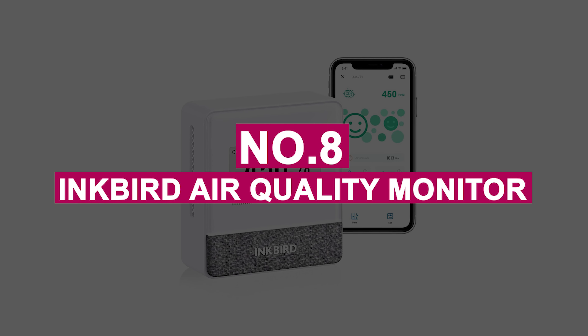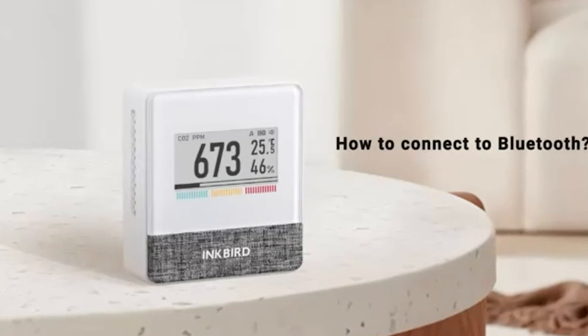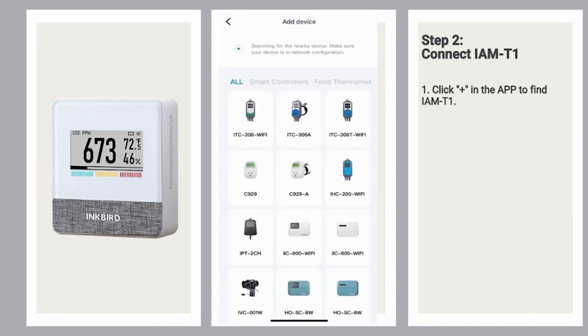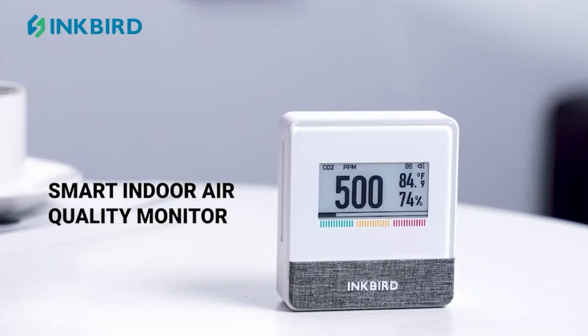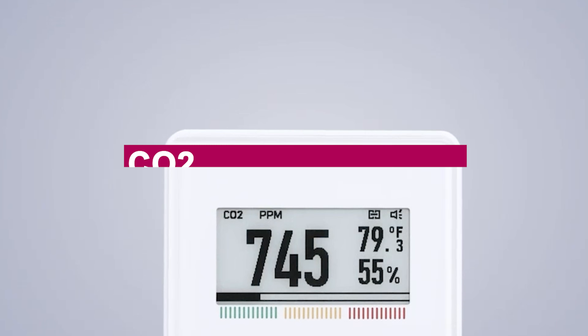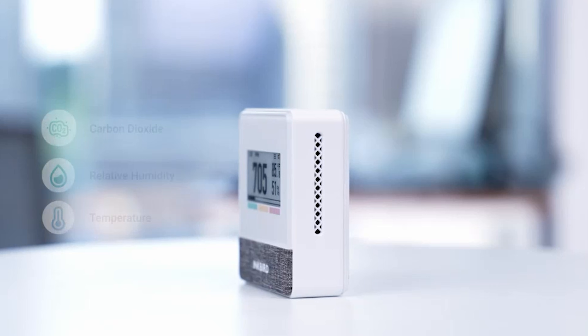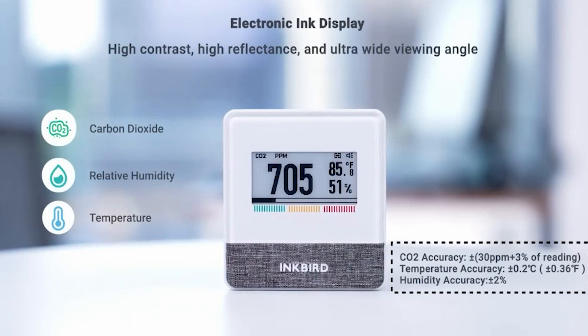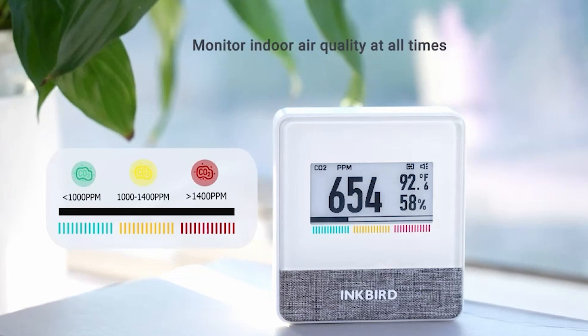Number 8: Inkbird Air Quality Monitor. Inkbird is known for making reliable smart sensors, and the air quality monitor is no exception. Built with a premium SenseAir NDIR sensor from Sweden, it delivers highly accurate CO2, temperature, and humidity readings, perfect for keeping your indoor environment healthy. I use it in my gaming room where airflow can get poor during long sessions, and it's helped me stay more alert and less fatigued.